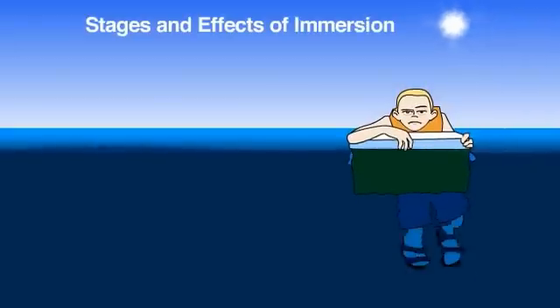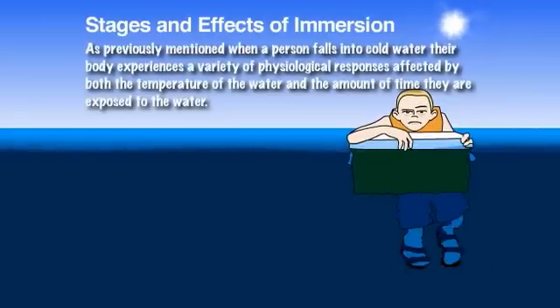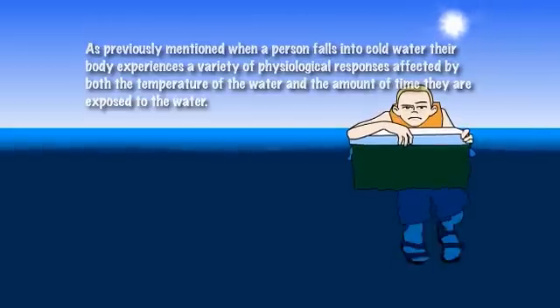As previously mentioned, when a person falls into cold water, their body experiences a variety of physiological responses affected by both the temperature of the water and the amount of time they are exposed to the water.